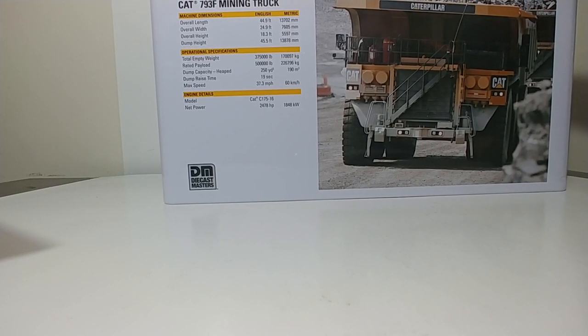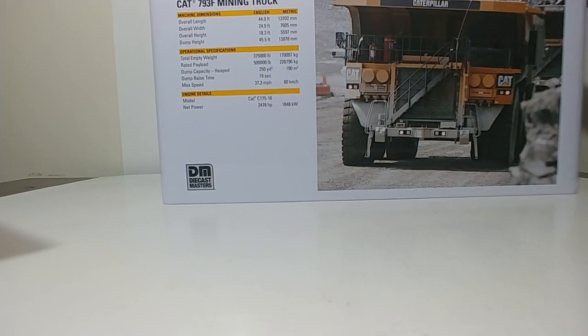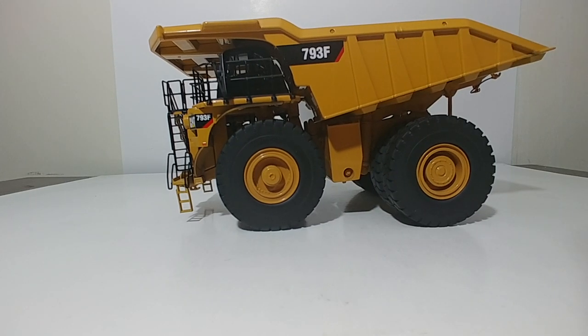On the back of the tin there's another picture of the 793. If you'd like to read the specification details, feel free to pause the video. This model was originally a Norscott model before DieCast Masters took it, massaged it, and made it a lot better. The 793 is a very large mine truck, so the model is very large even in 1-to-50 scale — and it's very nicely done.